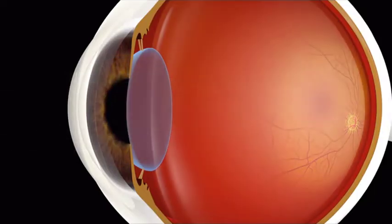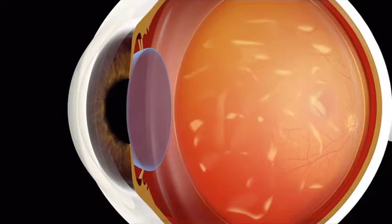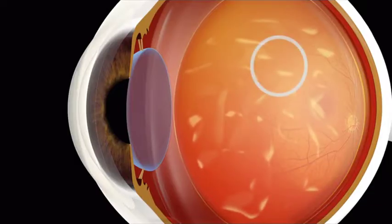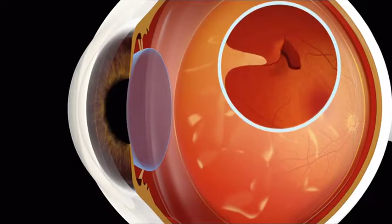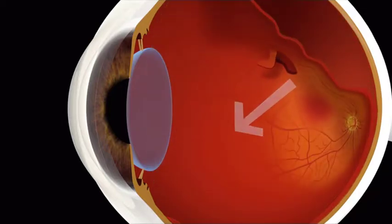The retina is kept in place with the help of a clear, sticky fluid called vitreous, which fills our eye. With age or injury, the vitreous peels away from the surface of the retina and can tear a hole in it. Once torn, fluid can seep under the retinal tissue, lifting it away from the wall of your eye. This is called a detached retina.